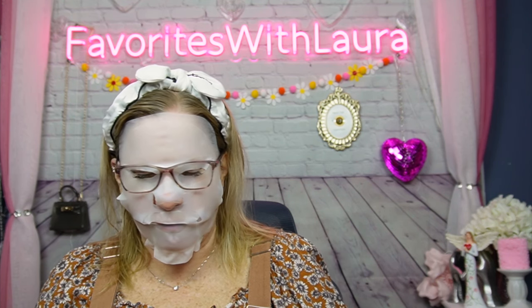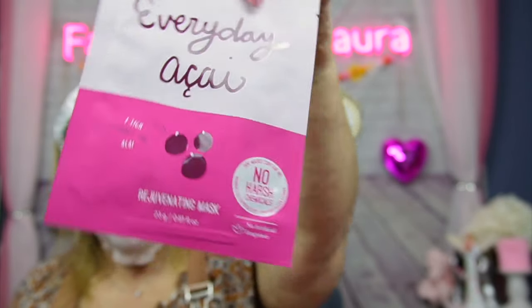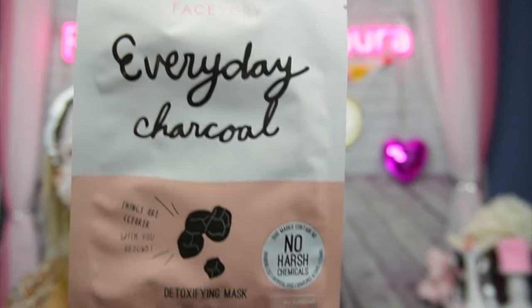She knows I do Mask Monday — look at this! FaceTory is great; I've looked at them before. She sent a few masks. We have FaceTory Everyday Acai — a rejuvenating mask with no harsh chemicals. And then Everyday Charcoal, which is super great for detoxifying your pores and getting everything clean — it says detoxifying mask, no harsh chemicals. I am going to enjoy using this one.